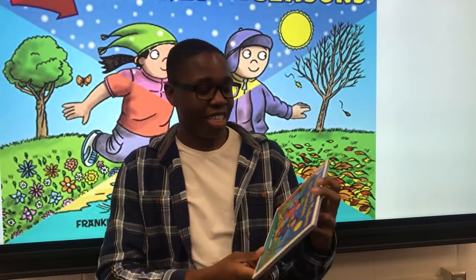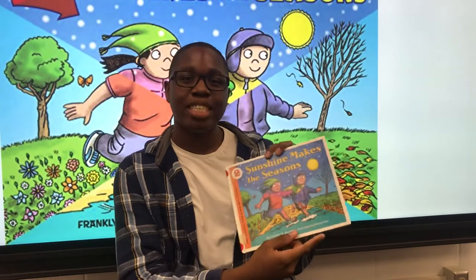Hey guys, I'm Avery and today we'll be reading Sunshine Makes the Seasons.